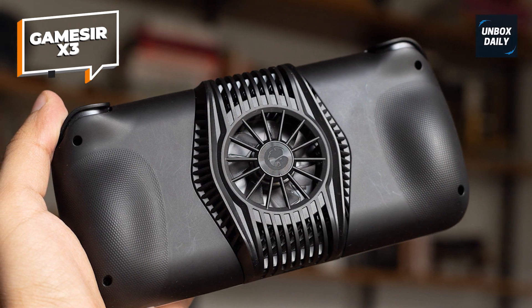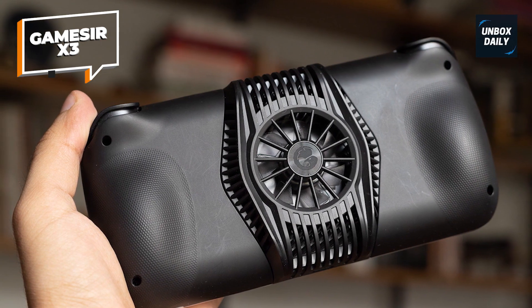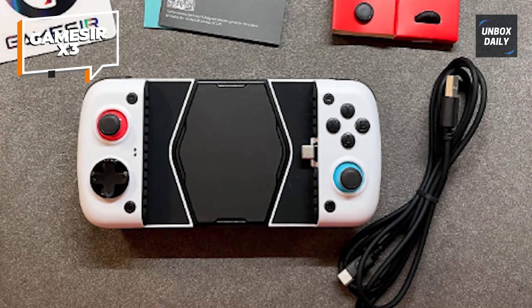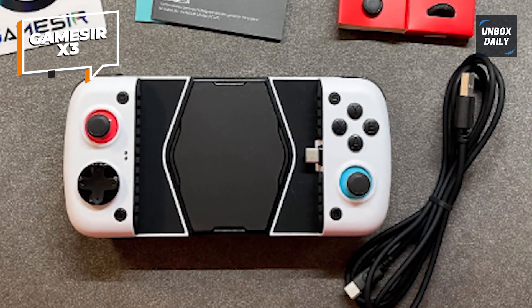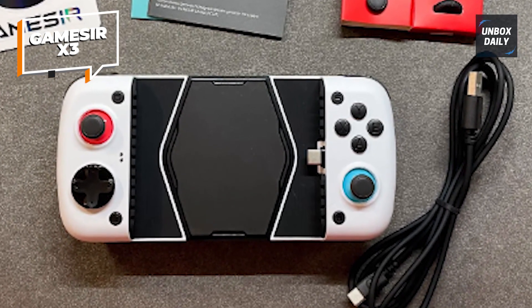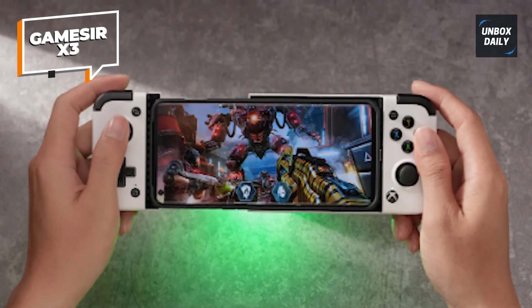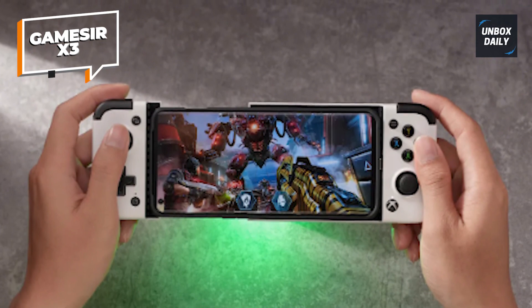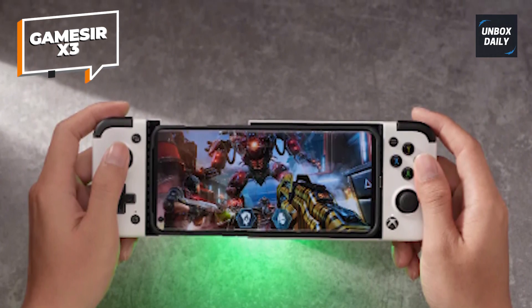Additionally, it functions flawlessly with any Android games that support controllers, including streaming services like Nvidia and Xbox Game Pass. With its programmable magnetic buttons, players can alternate between an Xbox-style layout and a Nintendo-style one. In addition to the Start Menu and Screenshot buttons, there are two analog sticks, ABXY face buttons, and a directional pad.